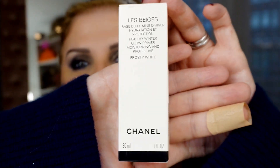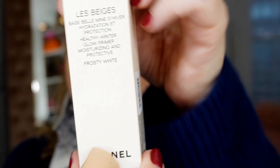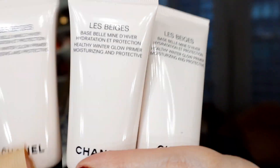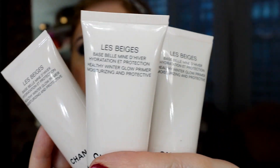Let's start! I finally have my third Chanel primer and I am so happy. I love the packaging. I have the light copper, I have the icy beige, and now I have the last one — frosty white. Let me try to hide my finger — I don't know how I can do that.